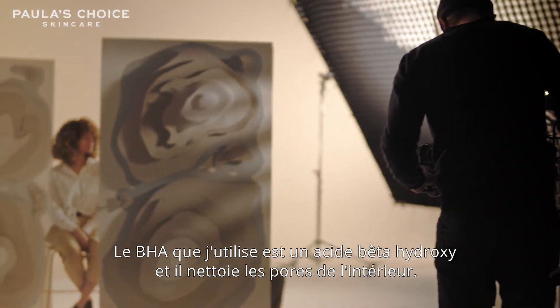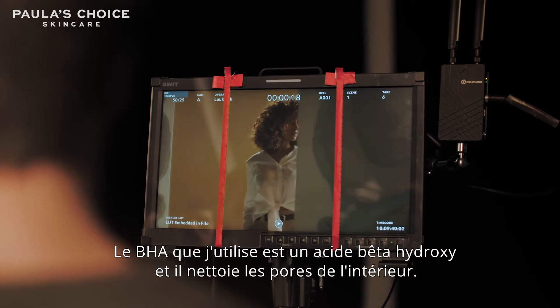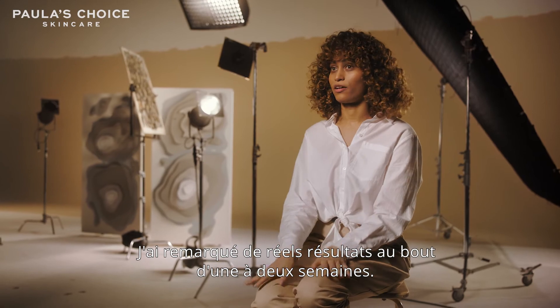Specifically, the BHA I use is a beta hydroxy acid, and it cleans out your pores from the inside out. I noticed results between one week and two weeks after starting.